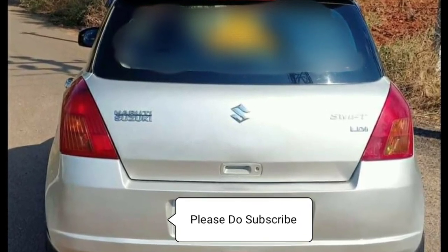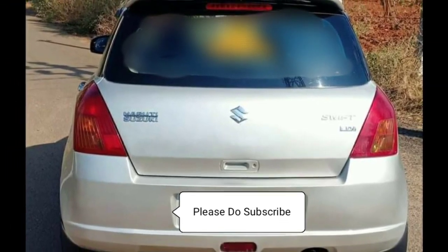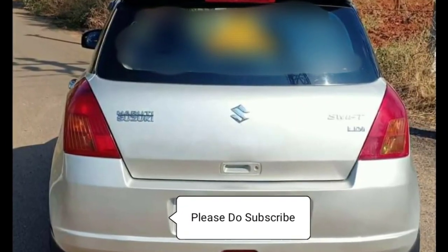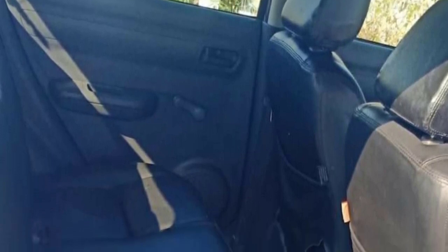If you are looking at it, you can see the back is also neat. The interior is also neat. The front and back both have manual windows.